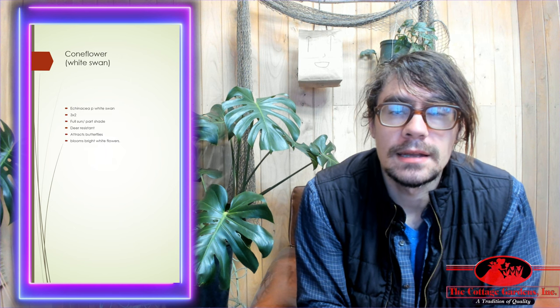Hey, how's it going? This is Drew from Cottage Gardens in Lansing, Michigan. Hope you're having a great day so far. I'm going to be talking about the Echinacea White Swan.